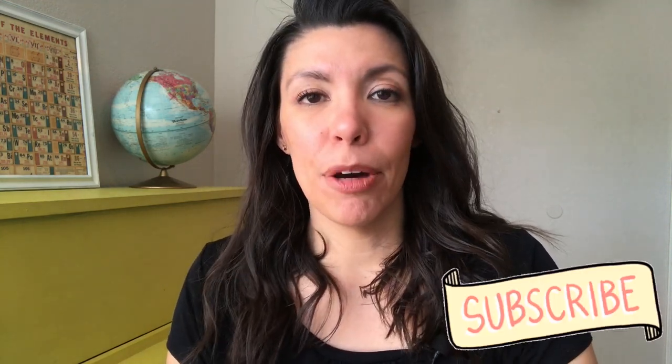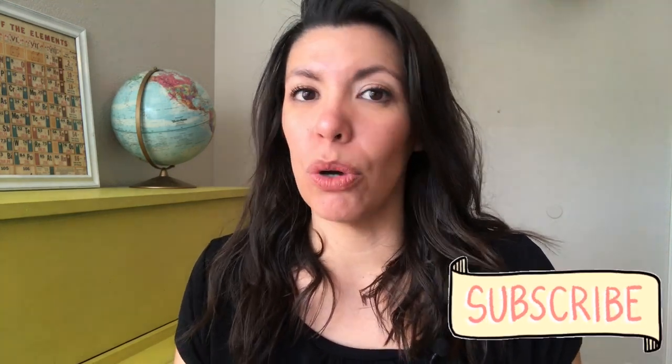Hi, my name is Karen. If you're new here, welcome to our house. The goal of this channel is to help you go from questions to confidence when it comes to homeschooling, especially the Robinson curriculum.